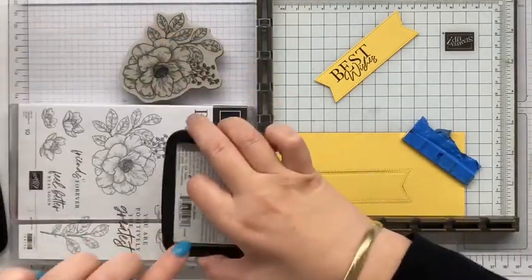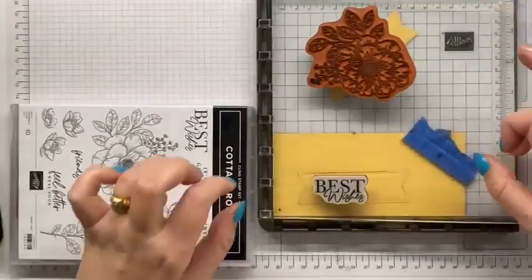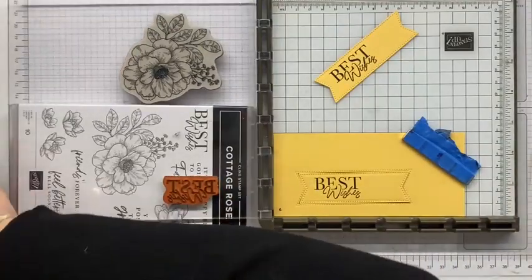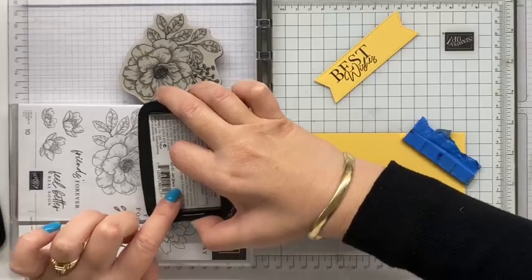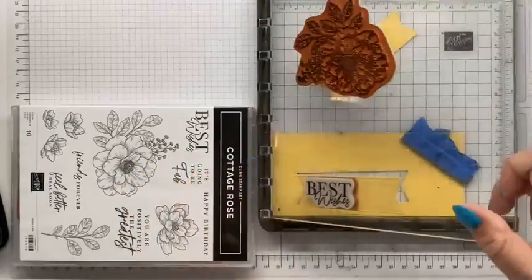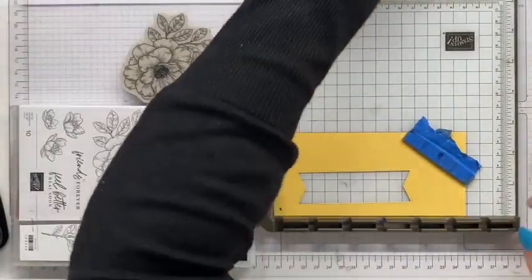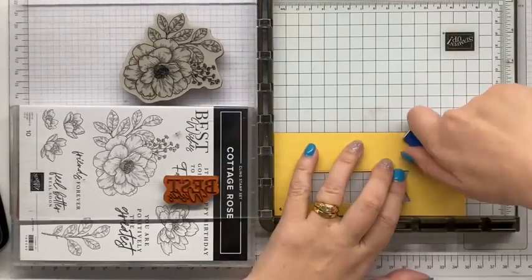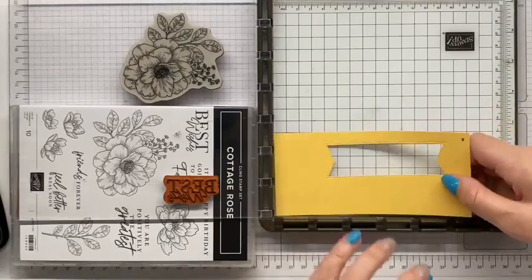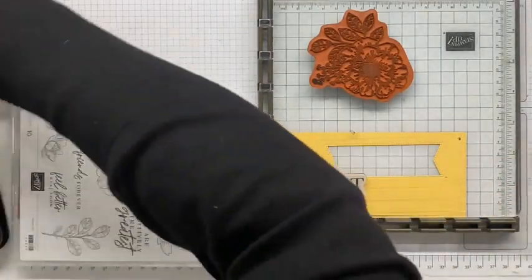I have all my pieces stamped and ready to go. After I've stamped this I'll grab out the Stays On cleaner. The second one - 'the best' worked out really well but 'wishes' is a bit how you're going, so I've just put extra ink on the wishes stamp, pressed it down, and that is now perfect.